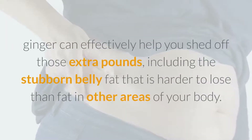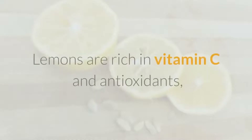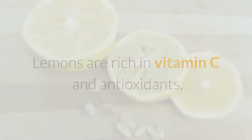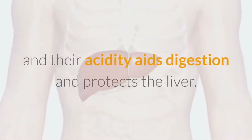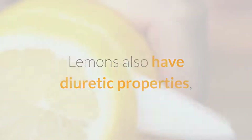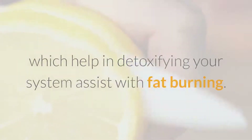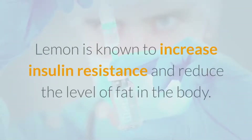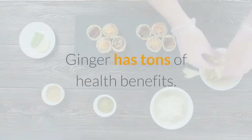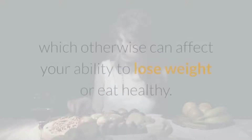Lemons are rich in vitamin C and antioxidants, and their acidity aids digestion and protects the liver. Lemons also have diuretic properties which help in detoxifying your system and assist with fat burning. Lemon is known to increase insulin resistance and reduce the level of fat in the body. Ginger can also help lower blood sugar levels, which otherwise can affect your ability to lose weight or eat healthy.